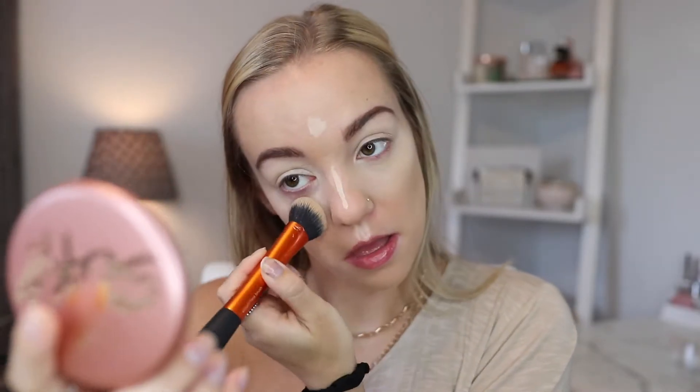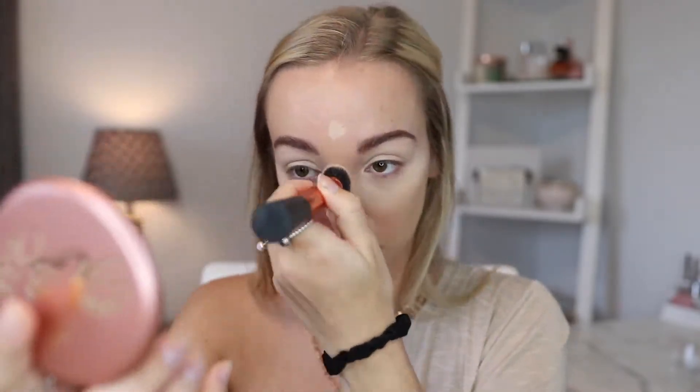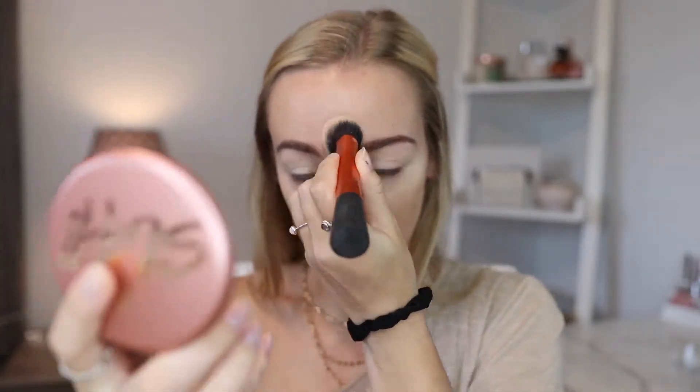Look how much it's brightening the under eyes — it's crazy. So next we want to set that with powder, so I'm going to go in with my Cody Airspun Translucent Powder.